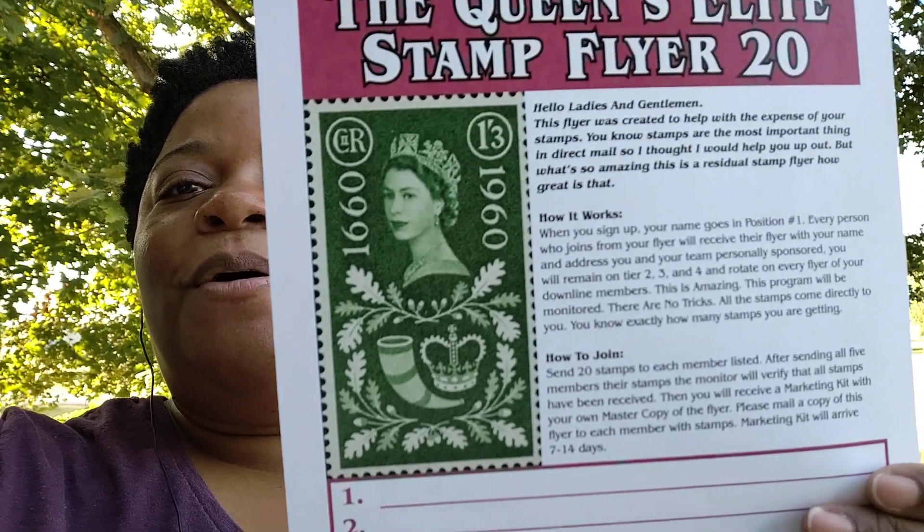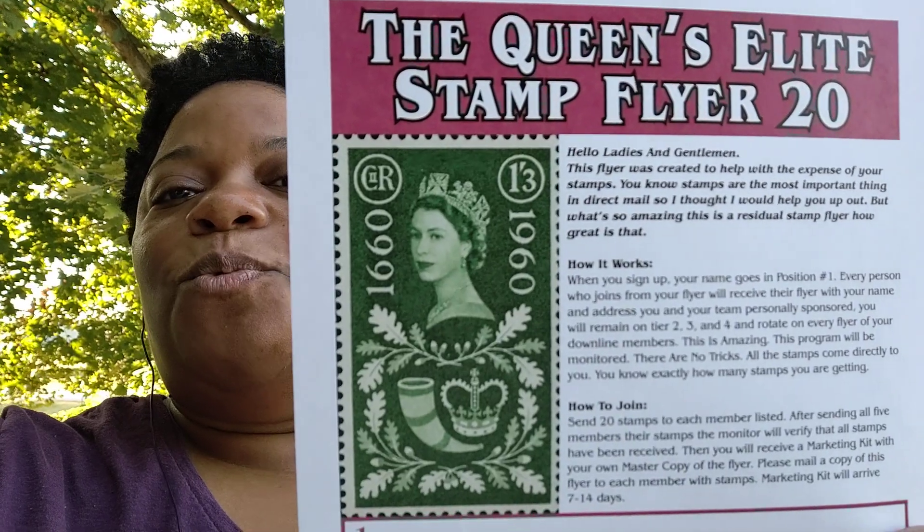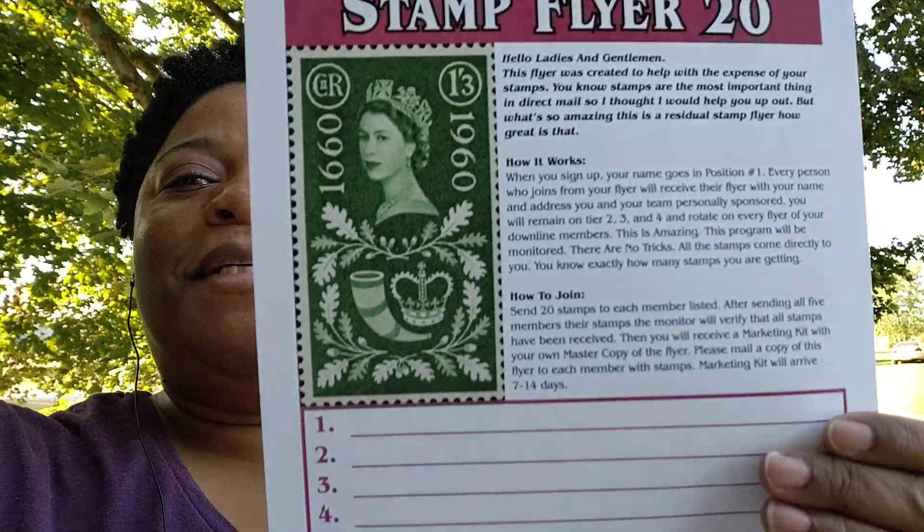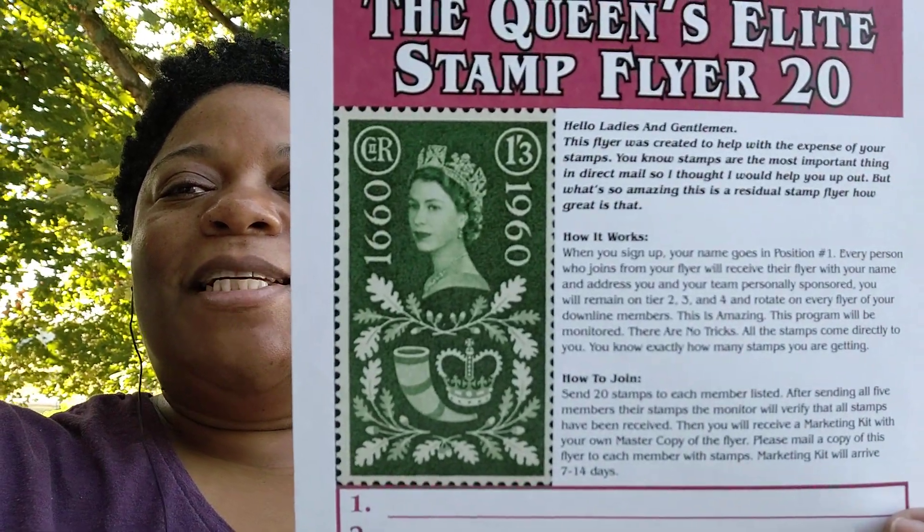All you have to come up with is 20 stamps — just one book of stamps to join this program. One book of stamps just for this program. On that note, I'm going to get out of here because it's a little warm outside.